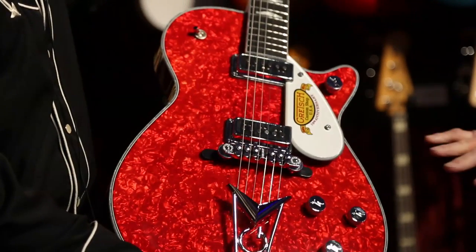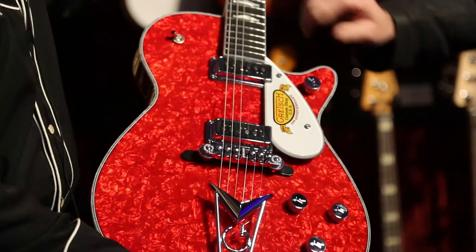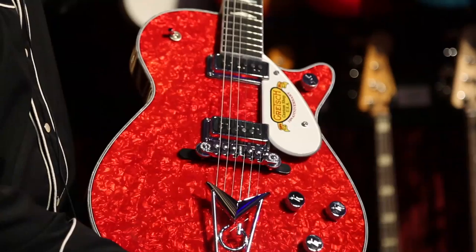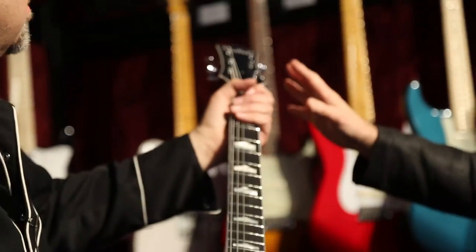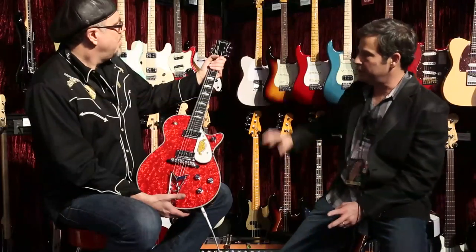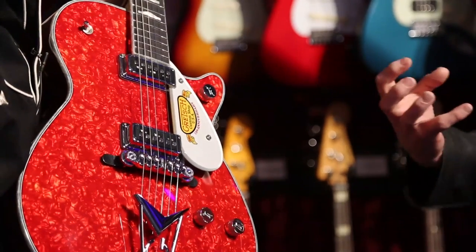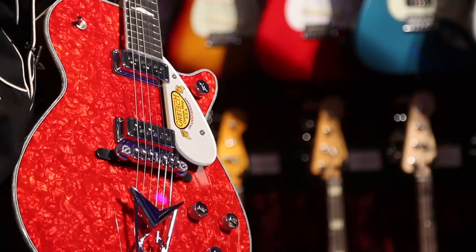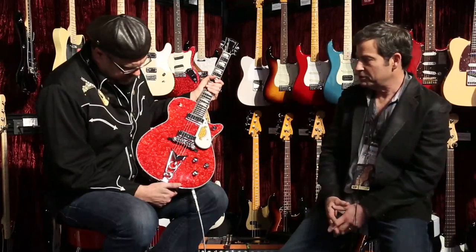It has a white moto top that we put a trans red over, perloid binding to contrast with the top, and chrome hardware. I chose the 1955-style headstock — I like that with the script logo. We put the 10-year anniversary logo that's engraved from the back and painted. And we put the Cadillac G-tailpiece on it just to make it a little more blingy. These guitars are screaming, and there's only 10 of them.